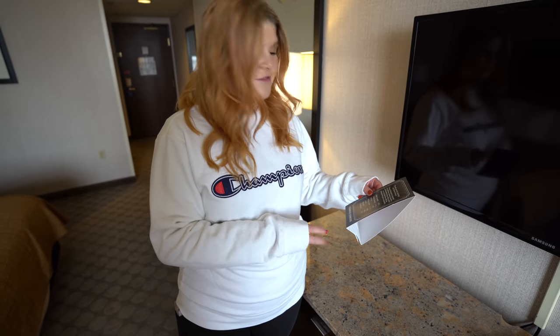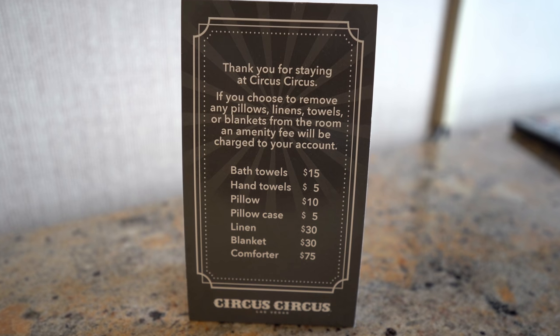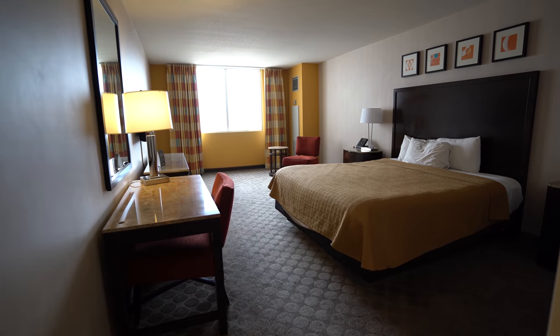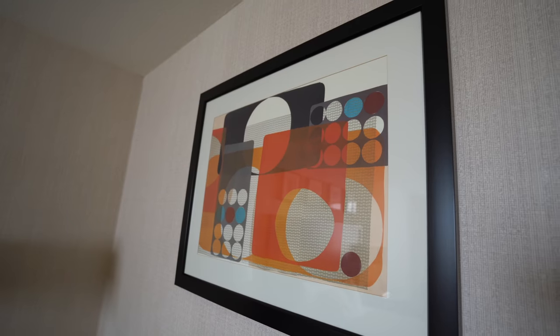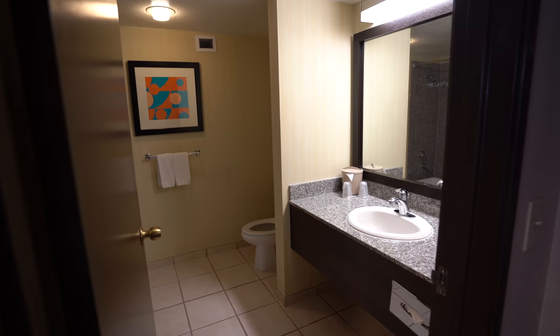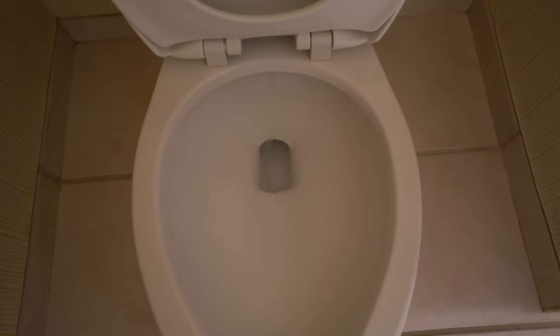They actually have an a la carte menu here if you want to take home anything from Circus Circus. The comforter is $75, so it's a steal for a comforter. This can be yours. So that was our room tour for you.